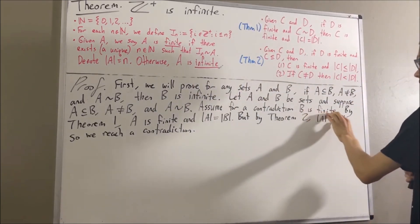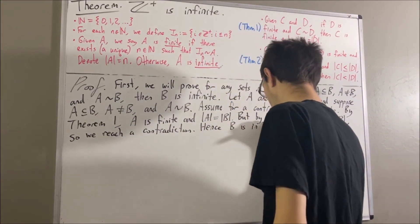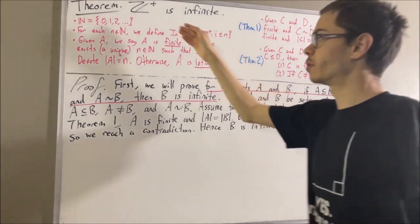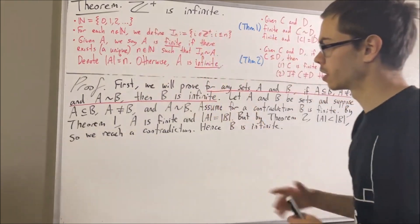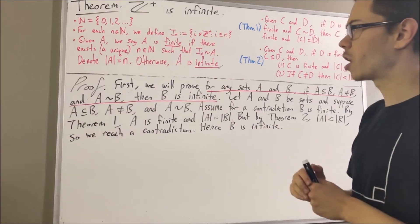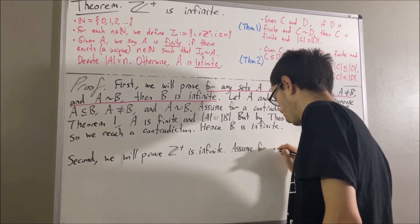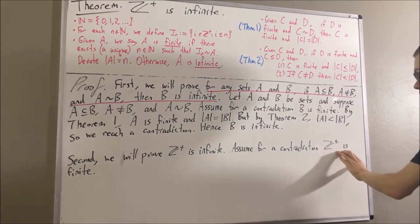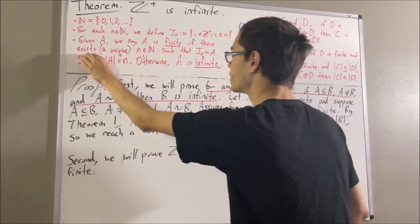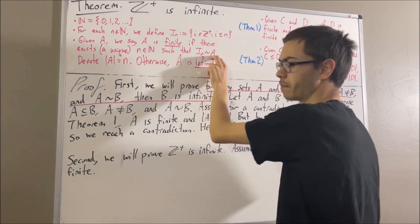Our assumption that B is finite led us to a contradiction, so we must instead have that B is infinite. That proves our preliminary result. And we're going to use it to prove that the set of positive integers is infinite. To do so, assume for a contradiction that the set of positive integers is finite. Since the set of positive integers is finite, by definition there exists a unique natural number n such that there is a bijection from I_n to the set of positive integers.